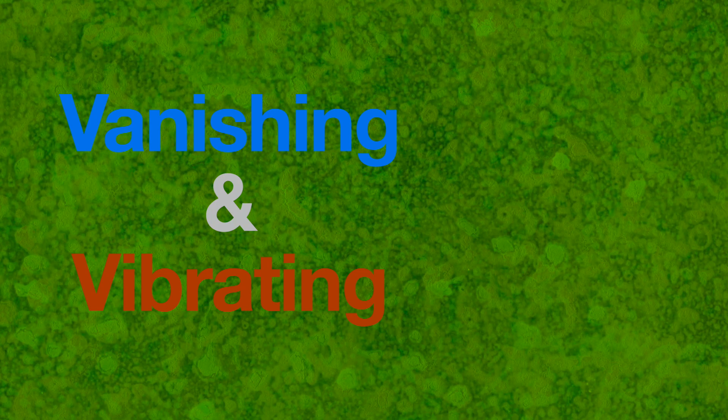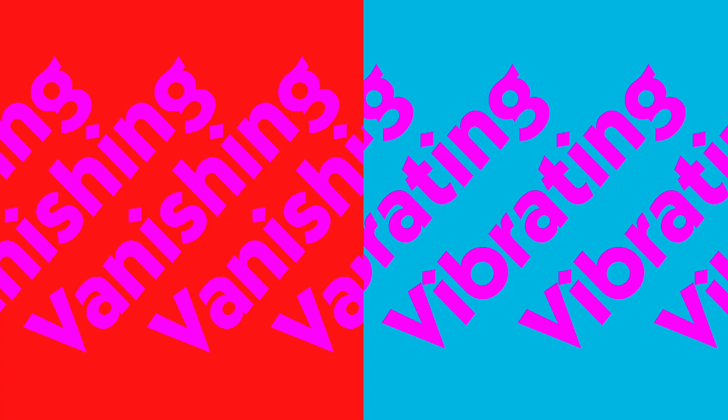Color Principle Number 2: avoid the dreaded V words — vanishing and vibration. If type and its background are close in both hue and in value, the type will vanish, as with magenta type on a red background. If type and its background are close in value and very different in hue, vibration will occur. While this is more legible than vanishing, it makes up for it by being more irritating and should be avoided at all costs. These effects are made worse when type is small or when viewed at a distance, such as in signage.